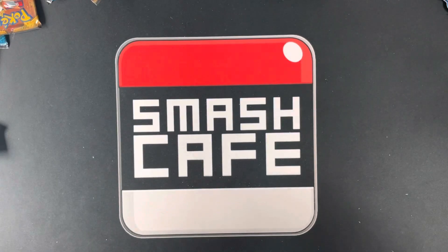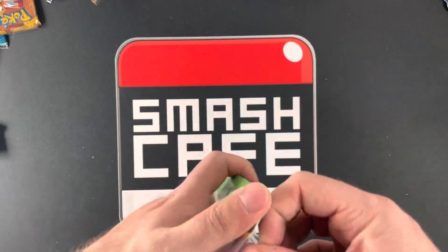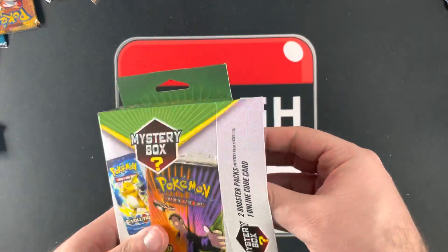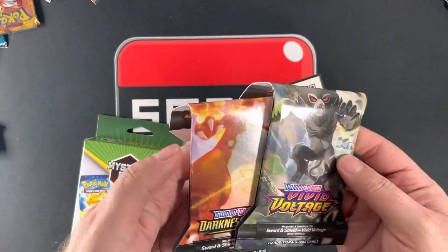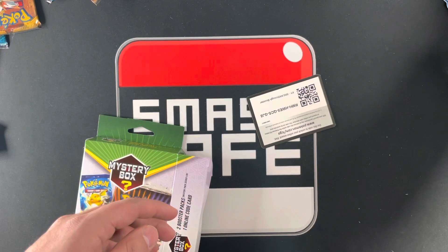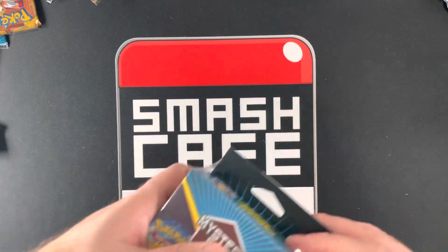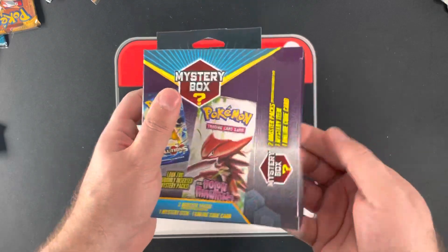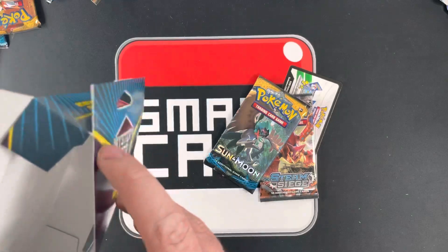We're down to two of each after that one. We're almost done, guys. There we go. I'm gonna get a base set pack — nothing. Last two. Keychain again.